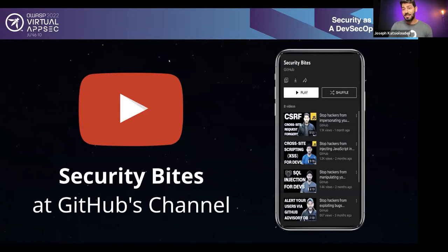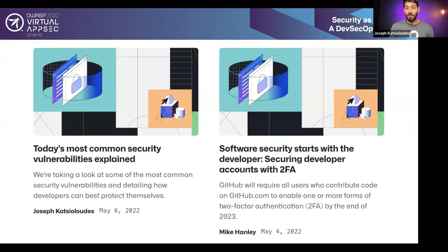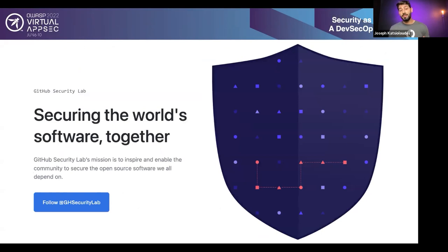I run a YouTube series called Security Bytes on the GitHub channel, focusing on common mistakes that software developers make so that these are avoided and everybody is coding securely. The gap I found was that normally you see videos where hackers try to exploit code and show how to benefit from bugs. I chose the other way — I use code I see often online and show what is wrong with it. I also blog on the GitHub official blog, covering common security vulnerabilities explained alongside how you can get free help from GitHub to avoid them. I write all this content because I'm part of a team with the goal to secure the world's software together with you.